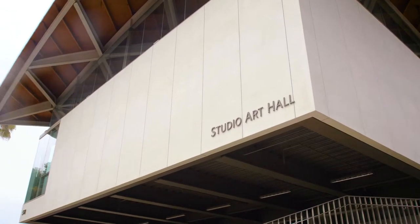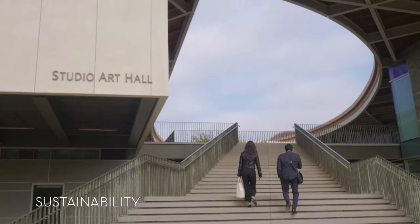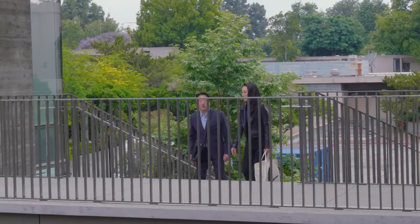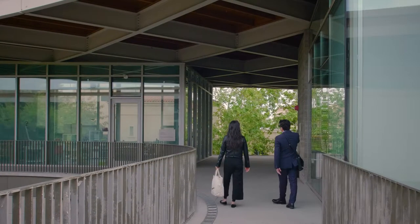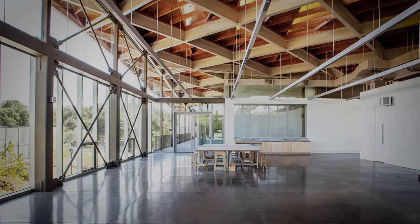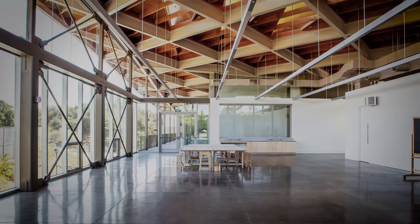I understand that this is a LEED gold certified building. What are some of the sustainable gestures you've included? Our office designed and completed the Grand Rapids Art Museum, which was the first LEED gold certified museum in the country. At Pomona College, we included both passive and active systems.